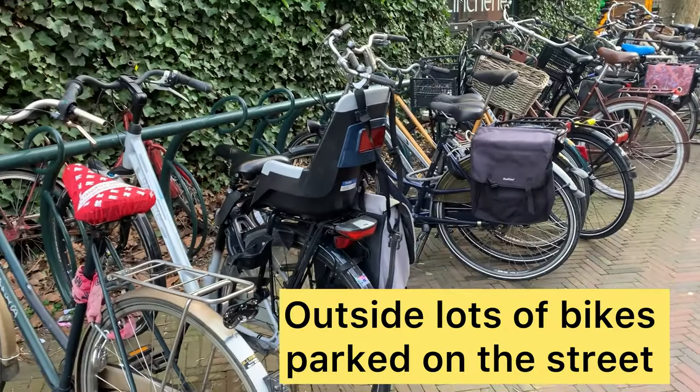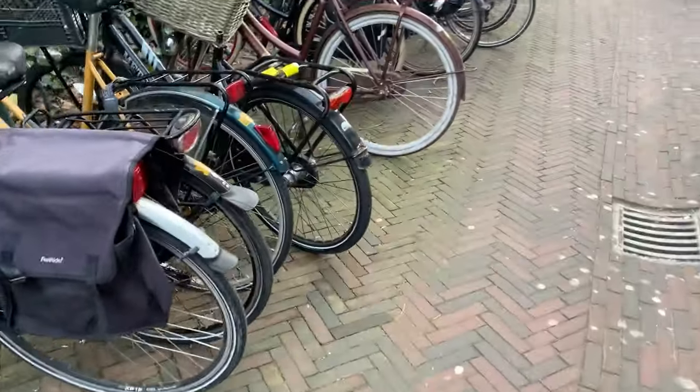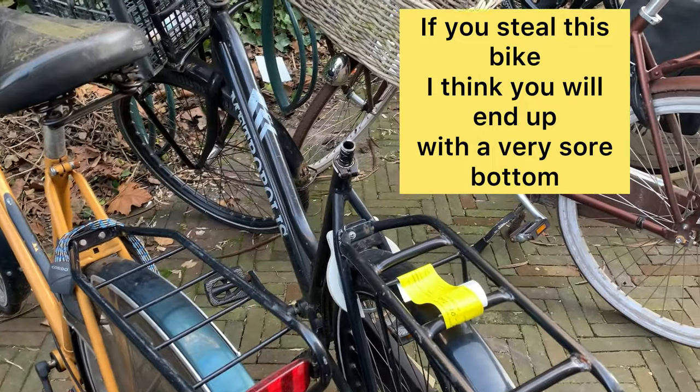I'm here looking at all the bikes and they're all locked up. But this one there — not only is it locked, they've taken the seat as well. You won't be pinching that bike.